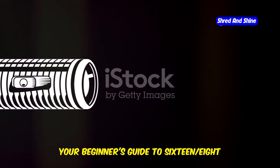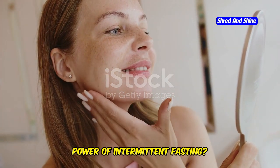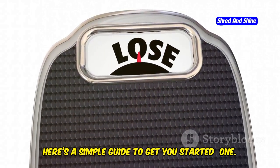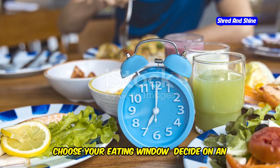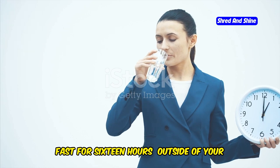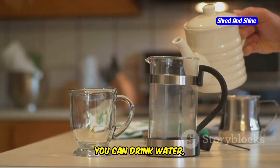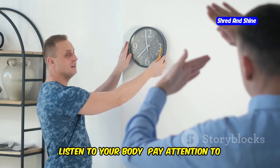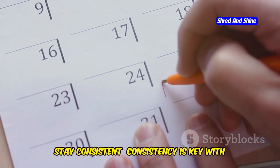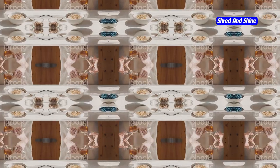Your beginner's guide to 16-8 intermittent fasting — simple steps for a healthier you. Ready to experience the transformative power of intermittent fasting? The 16-8 method is an excellent starting point. Here's how to get started: First, choose your eating window — decide on an 8-hour period. Second, fast for 16 hours outside of that window; during this time you can drink water, unsweetened tea, or black coffee. Third, listen to your body and pay attention to your hunger cues. Fourth, stay consistent — consistency is key, so be patient with yourself and celebrate your progress along the way.